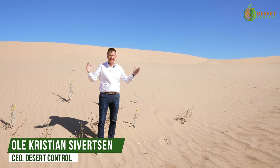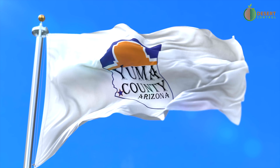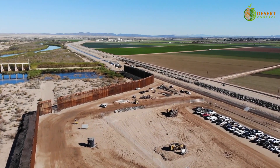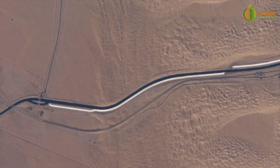Believe it or not, we're actually in America right now. We are in Yuma in the state of Arizona, at the very end of the Colorado River — an amazing area where we have desert areas like this.